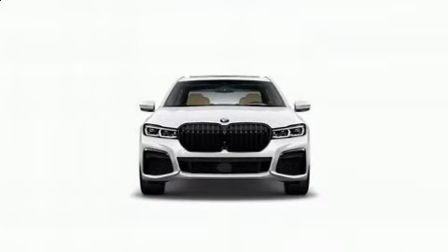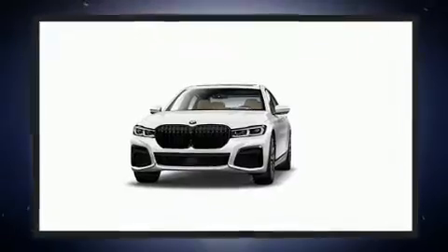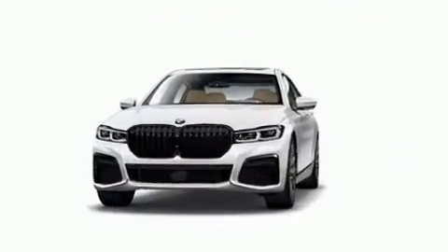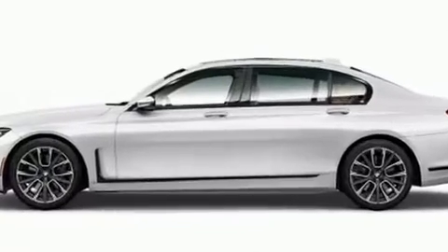Get excited about the 2022 BMW 740i. This four-door, five-passenger sedan stands out among competitors in its class. It features an automatic transmission, rear-wheel drive, and a three-liter six-cylinder engine.